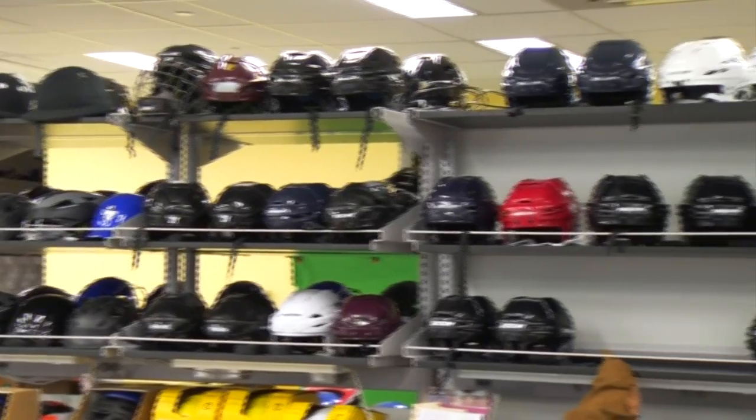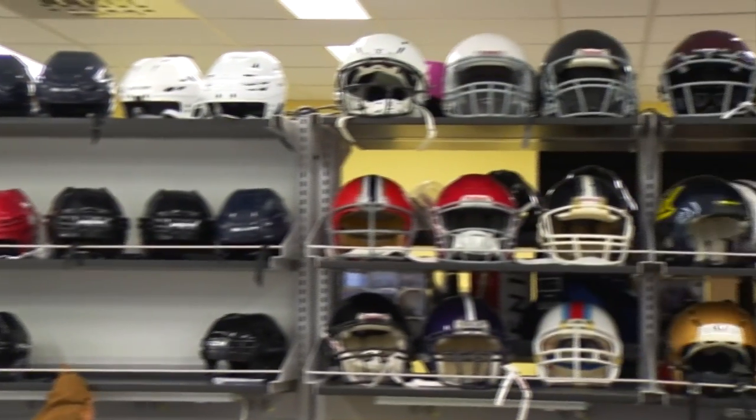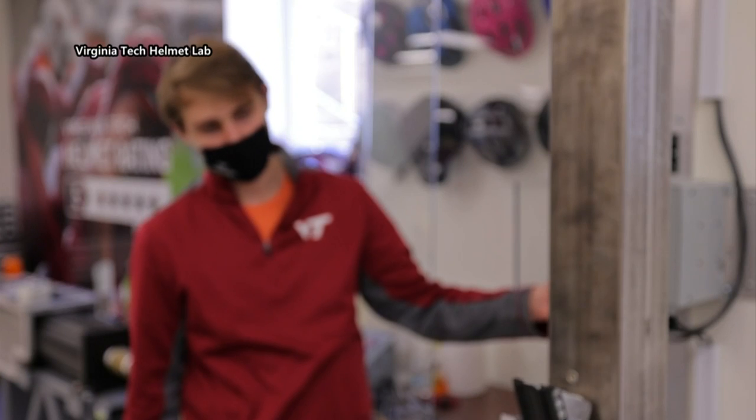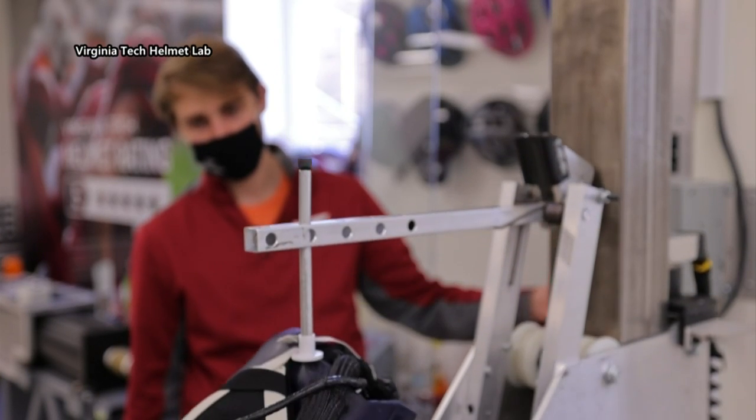Wearing a helmet could be the difference between life and death. If you have something on your head to manage impact energy, you're going to be a whole lot better off than not. What we do is assess the difference between helmets and determine which ones are less likely to produce a concussion for each specific sport. Researchers like Helmet Lab director Steve Rosen have to find ways to mimic the motion of falling or hitting your head.